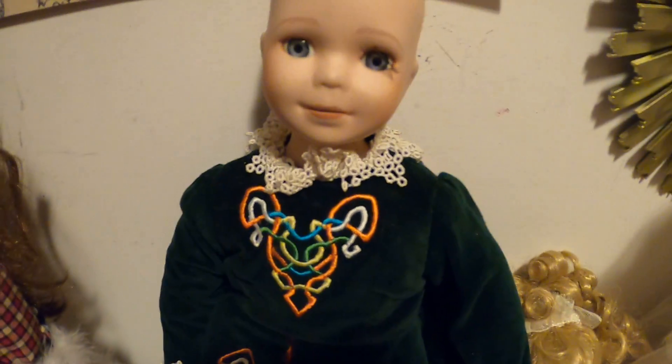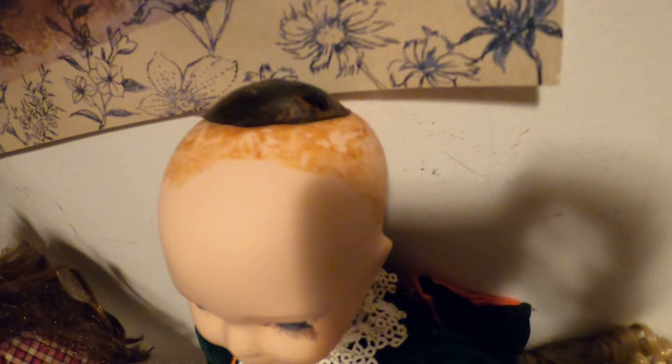Then I have this one up here — beautiful dress and all, but she's missing her hair. I'm not sure where her hair is, but I have to look for it. Look at that pretty face.